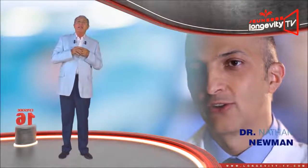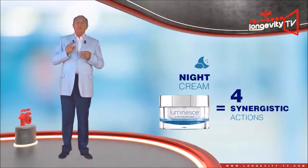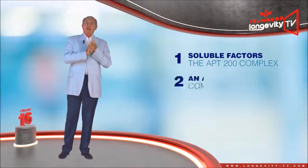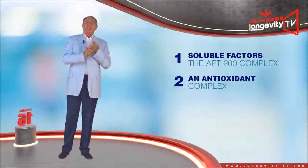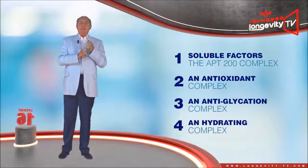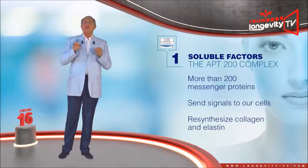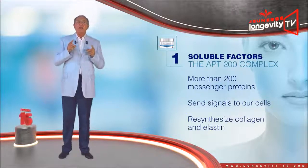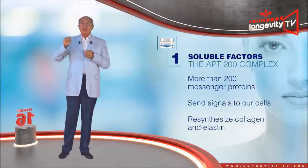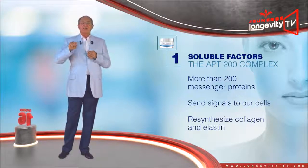The Advanced Night Repair cream was formulated by Dr. Newman and accomplishes four synergistic actions: the APT200 complex, an antioxidant complex, an anti-glycation complex, and a hydrating complex. The APT200 complex is a selection of more than 200 messenger proteins called soluble factors, which send signals to our cells so that they may resynthesize collagen and elastin during the night.